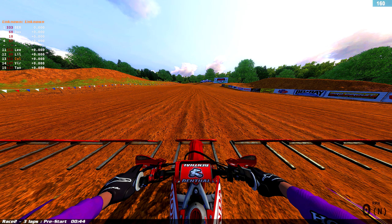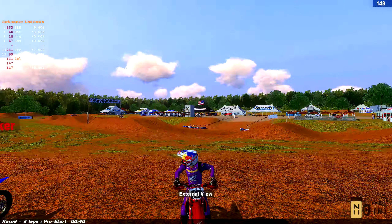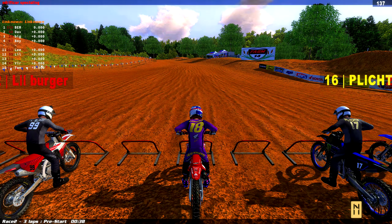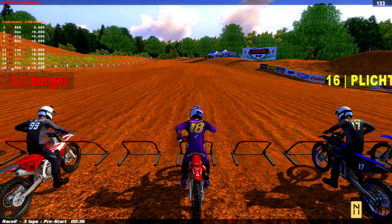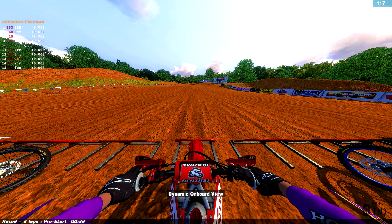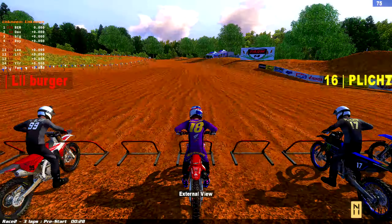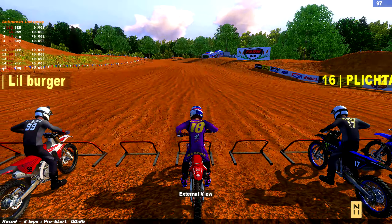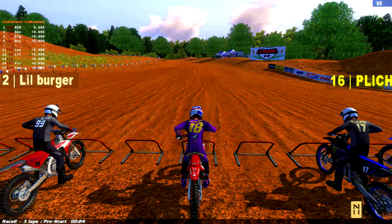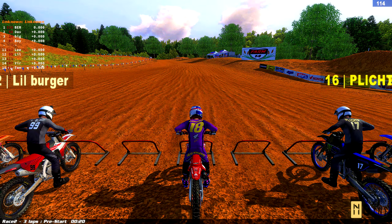Hey everybody, Color Scrub here, and today we're hopping on the Honda 450 for Jet Lawrence. This is his Salt Lake City kit. We have Donut Goggles and Black Daytona 2023 boots. Those look really good — they go really well with this kit.